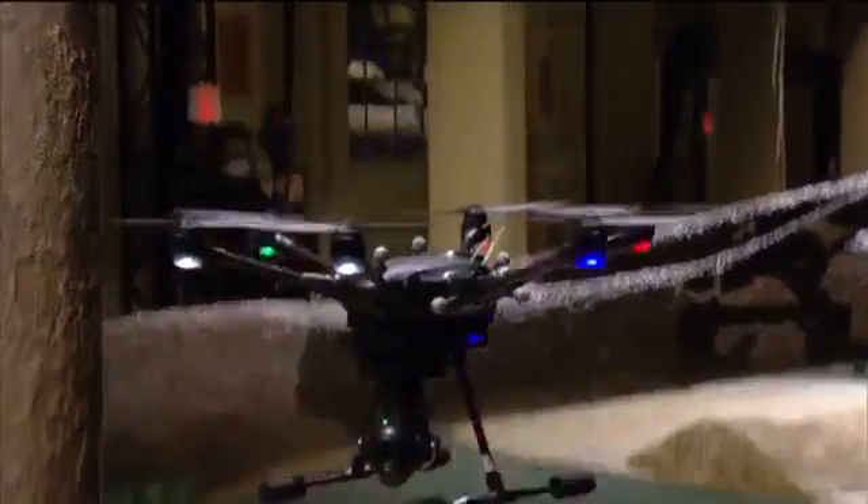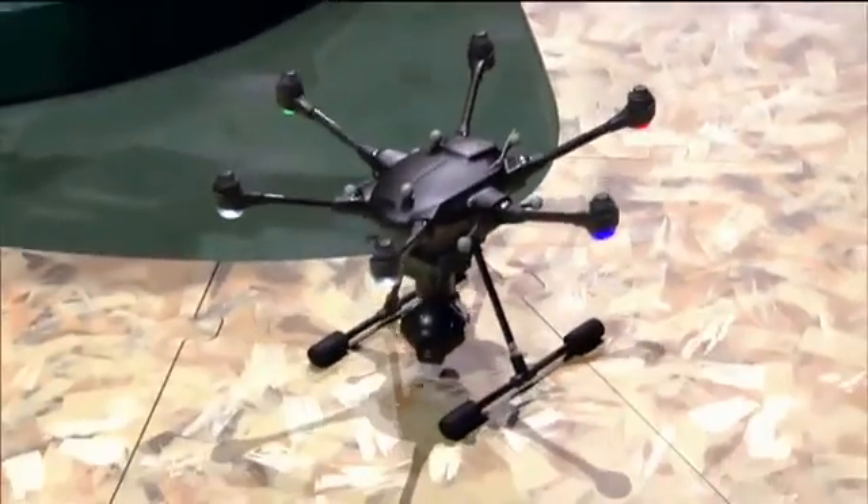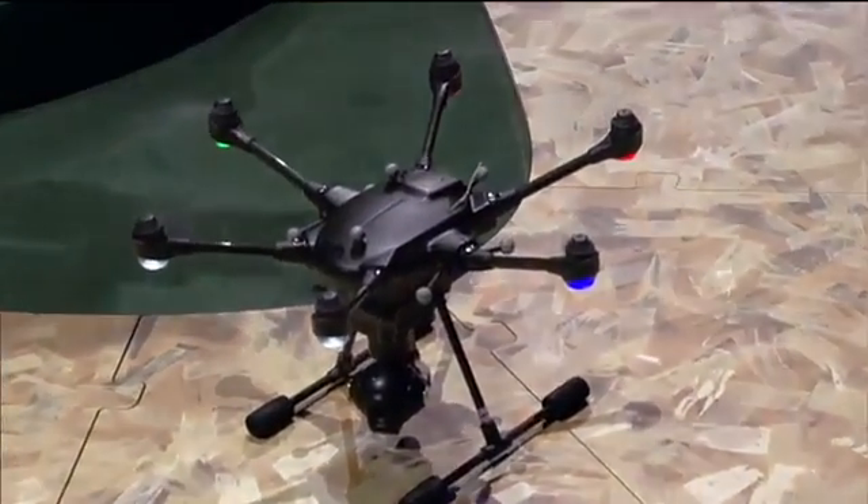Any other commercial drone out there would have crashed into a tree. Of course, this is a live demo stage, so we also wanted to put the drone to the test in the real world. We sent a film crew down to Mexico last month to see how the drone would do.